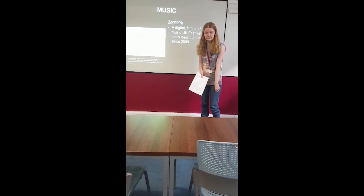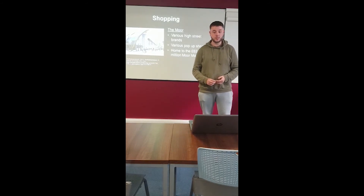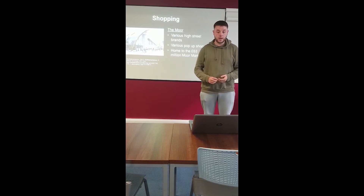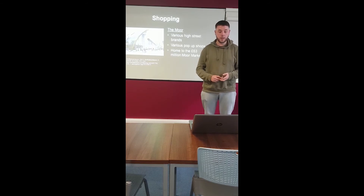There are many places to shop in Sheffield. The Moor has various high street brands including Blacks Outdoors, Primark, Burton, and a range of department stores. The Moor also offers various pop-up shops and is home to the brand new £63 million Moor Market.